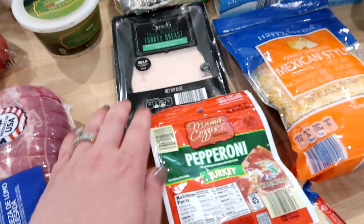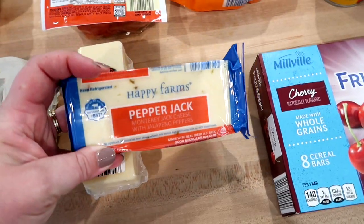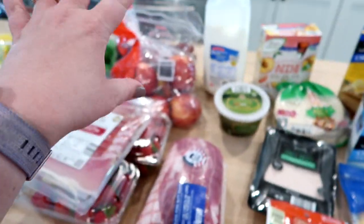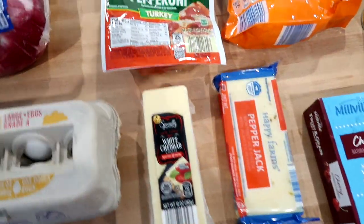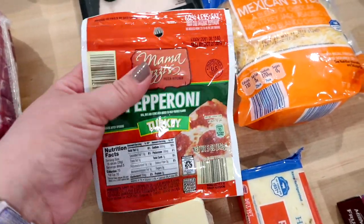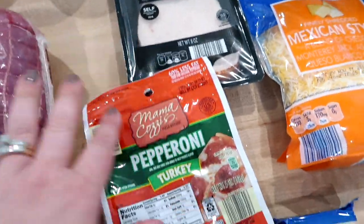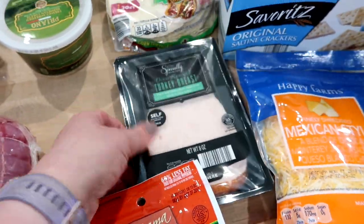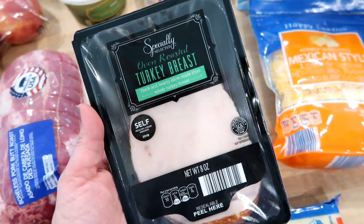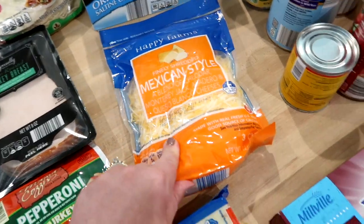I didn't grab too much cheese — just one block of pepper jack, which I like to cut up and have with Triscuits for a snack. I also got some white cheddar to do snack packs with the grapes, since grapes and white cheddar are really good together and the kids like that. I got some turkey pepperoni for snacks and sandwiches, their specially selected oven roasted turkey breast from Aldi, and some Mexican style cheese for tacos tonight, quesadillas, and whatever else.